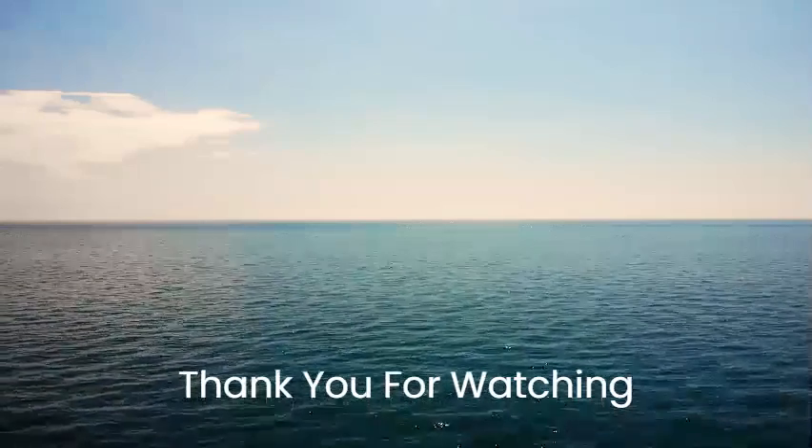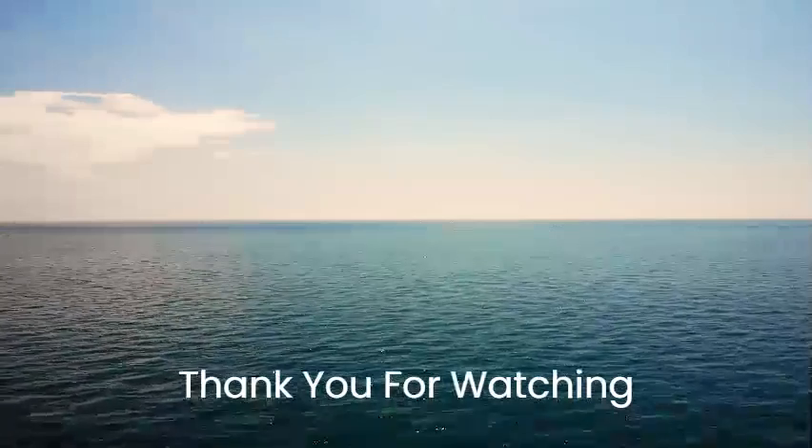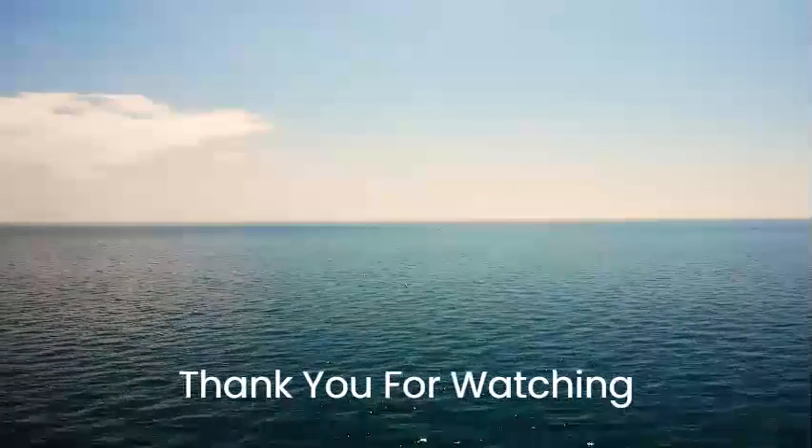That's the end of the video. A part 2 with some lesser-known troopers is likely coming, and possibly a clone army version as well. Thanks for watching!